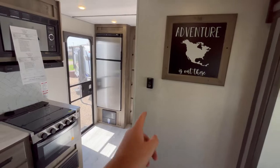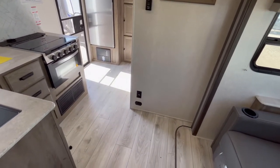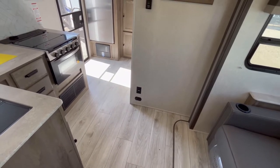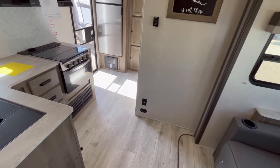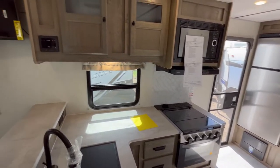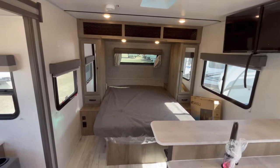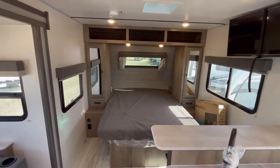You do have your thermostat there. And then you've got your propane leak detector and another 110-volt outlet up there as well. As we spin back around over here, you have got the bedroom. Because this is a true couples coach, they don't do like a privacy curtain or anything.